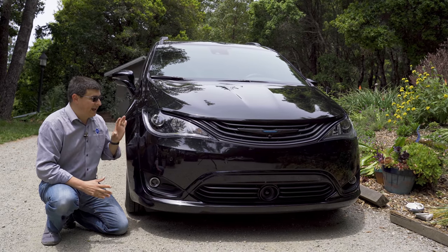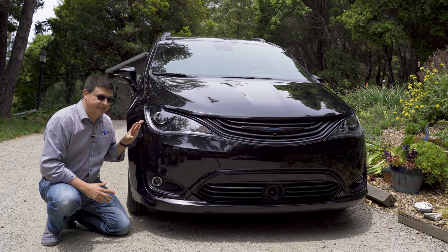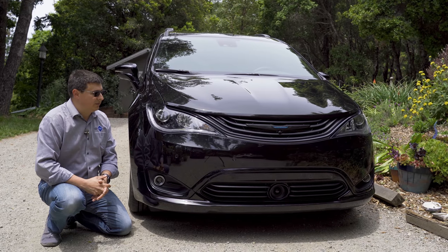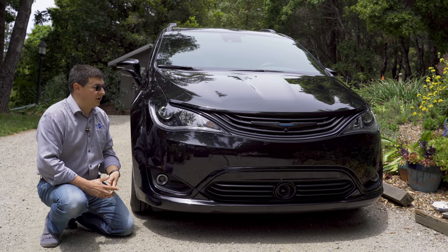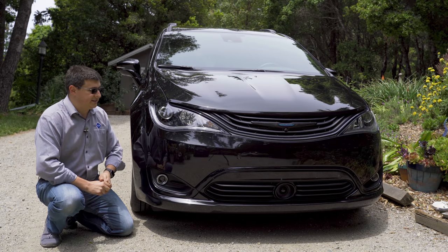One of the things you'll notice immediately approaching any modern minivan in America versus the average three-row crossover is that this is definitely wider. That's one of the reasons the interior is more comfortable. The other thing you'll notice is that the front-end styling is definitely more passenger car than crossover or truck - very similar to what we see in the Odyssey, the Sienna, the Sedona, etc.